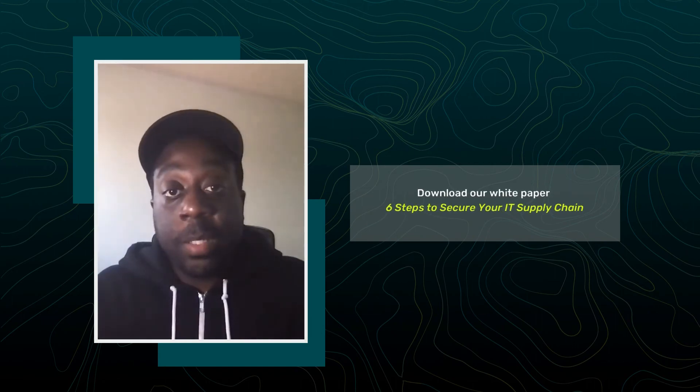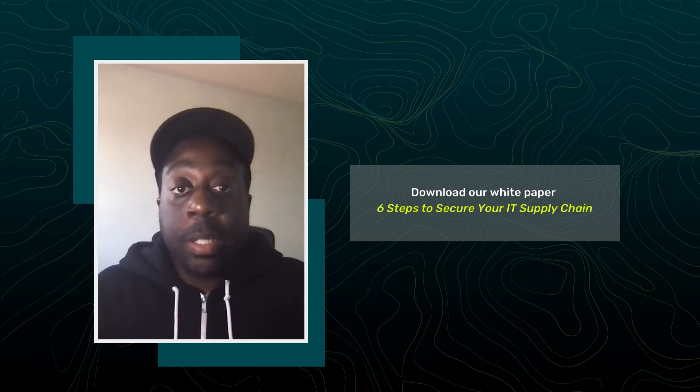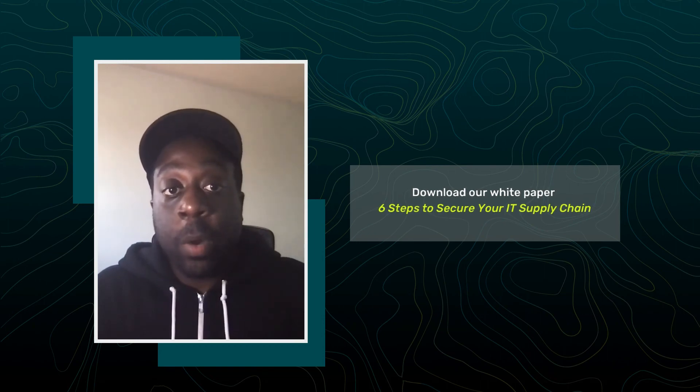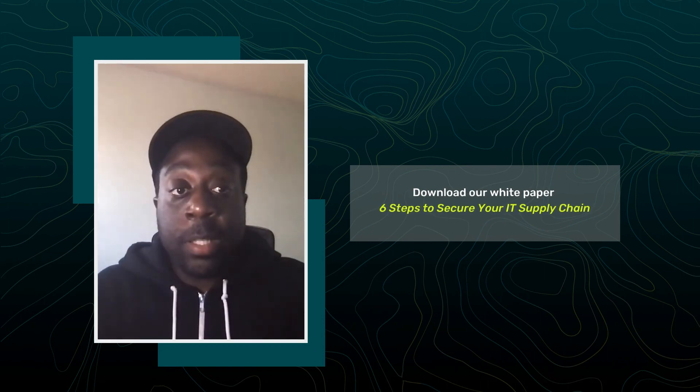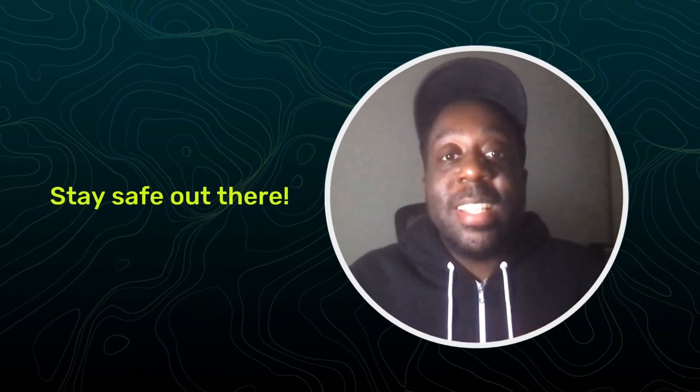These are just the first three steps in securing your IT supply chain, but that doesn't cover everything. Make sure you consult your leadership or legal team for what's required and right for your business. For a complete overview of all six steps, download our whitepaper, "Six Steps to Secure Your IT Supply Chain," on our website. This is Dean, Threat Hunter at ActZero, signing off. Stay safe out there.